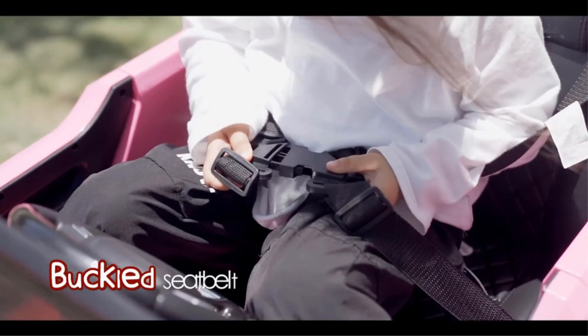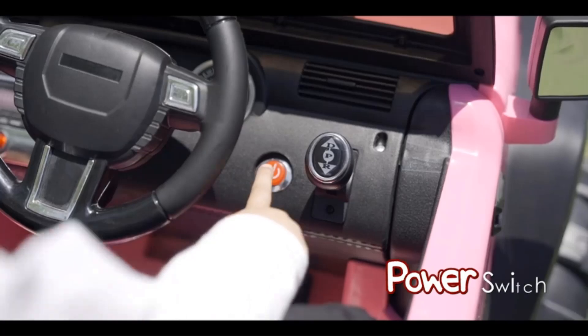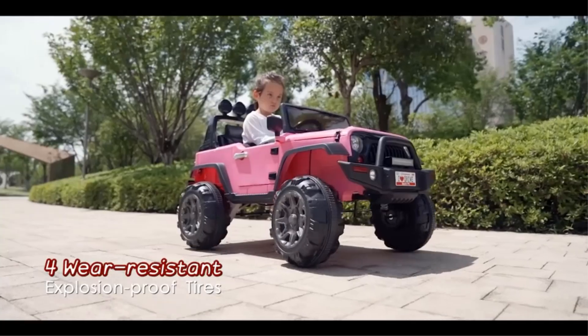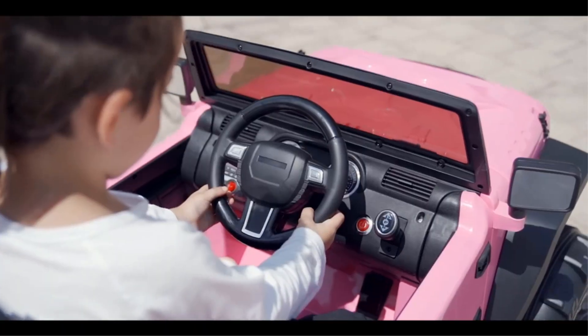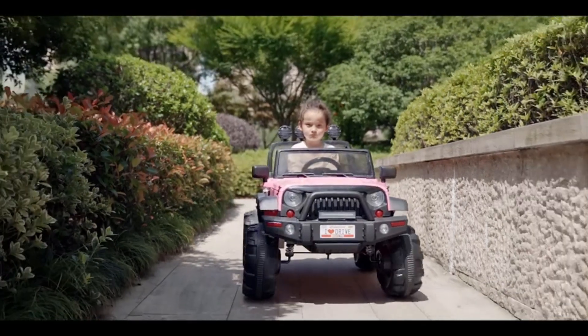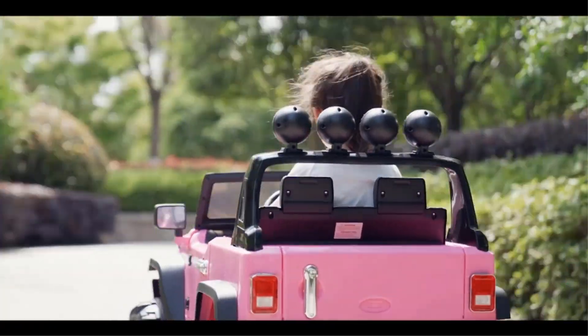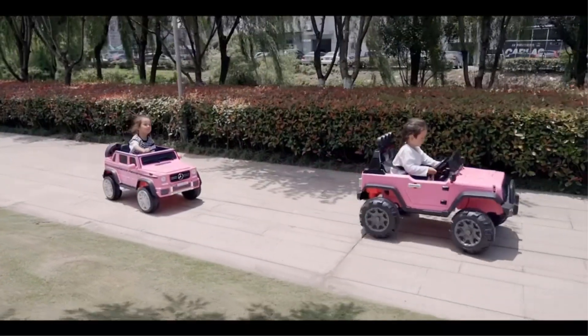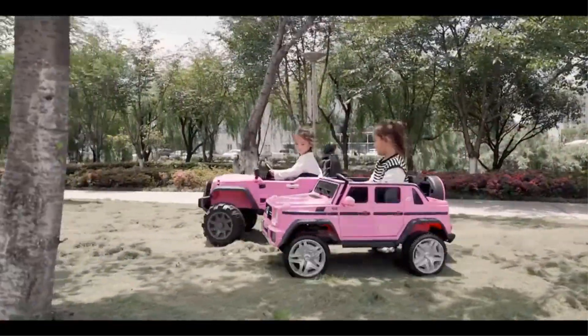Working double doors with magnetic locks, bright LED headlights, and a functioning horn add to the realistic feel of this ride-on toy. However, there are a couple of drawbacks. While this model is a two-seater, it has a maximum weight capacity of only 66 pounds, which can be quickly exceeded with two children. Additionally, the top speed is quite slow, making it less suitable for bigger kids.